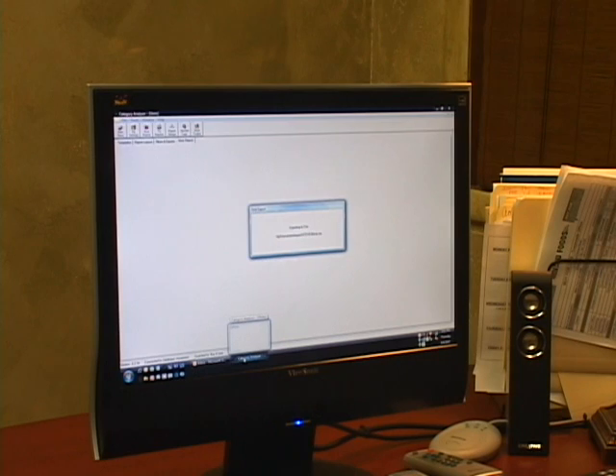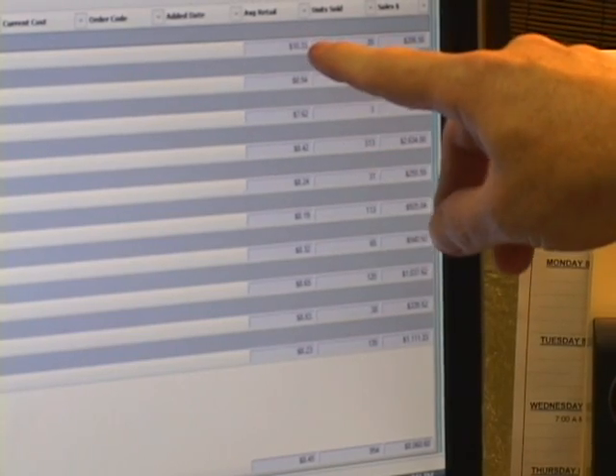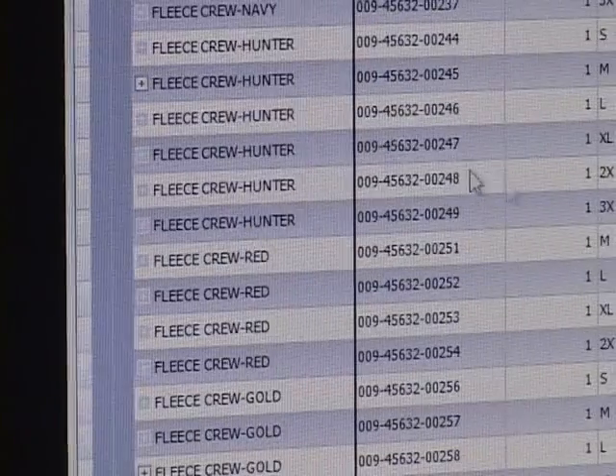We can go in and pull up transactions across all stores. We can pull up sales reports, item reports, average rings — and I do it on my back patio on Sunday mornings.